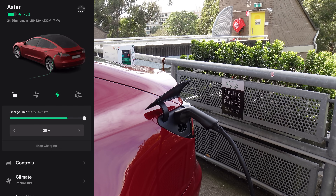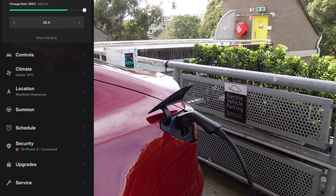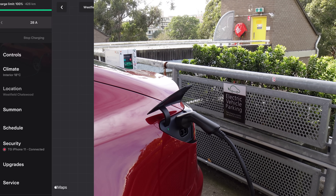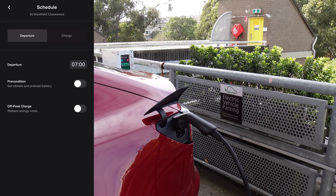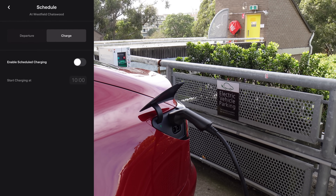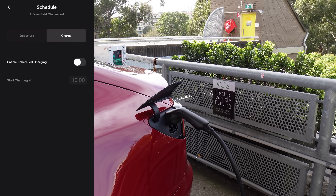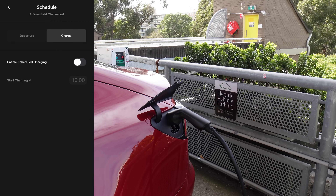I do like this new feature where you can adjust the charge current, and you can also set it per location. As you can see, location: Westfield Chatswood. You can go to Schedule and set the departure time and charge time if you wish. Given this is a public location it probably doesn't matter too much, but it would be very handy for the home charger for sure.